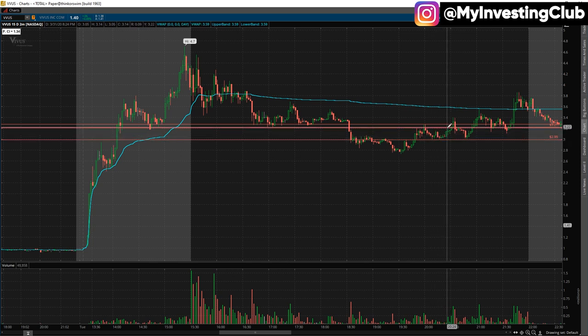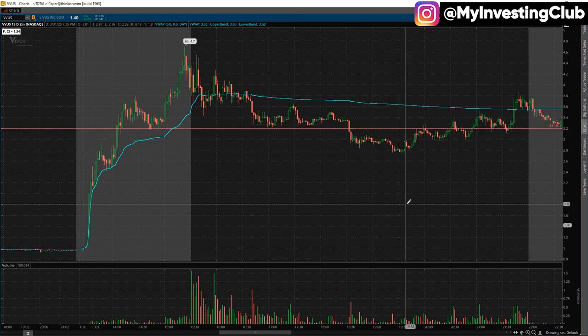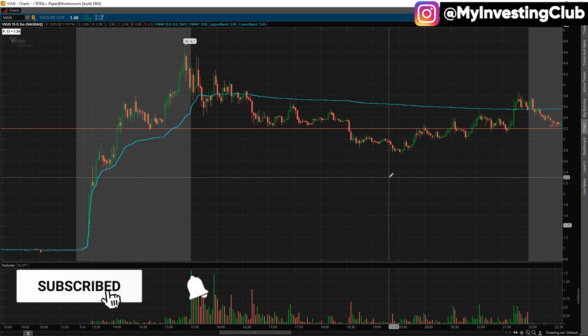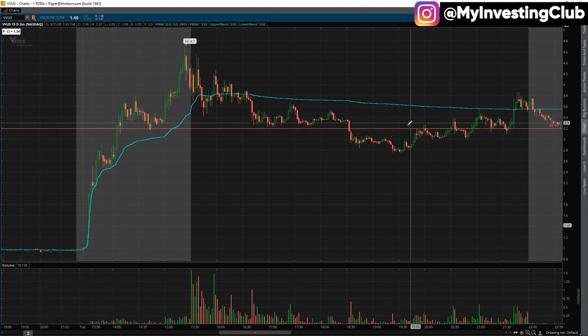When it pops back to that death line, it should have fallen and then continued to fade down. But instead it put a new base here and ripped through that. So what I'm trying to say is whenever you see a death line setup like this, the stock should never base off the death line after breaking through it. Look at this area — it's where it based, like between three and 3.2. That's a big red flag.